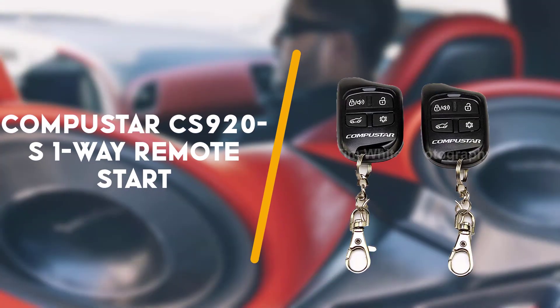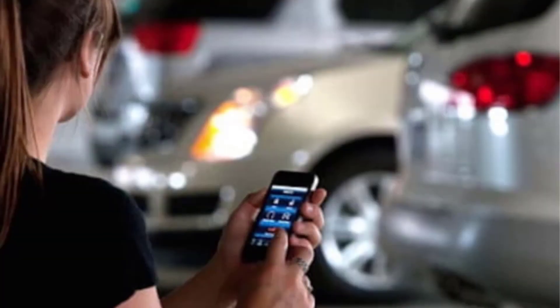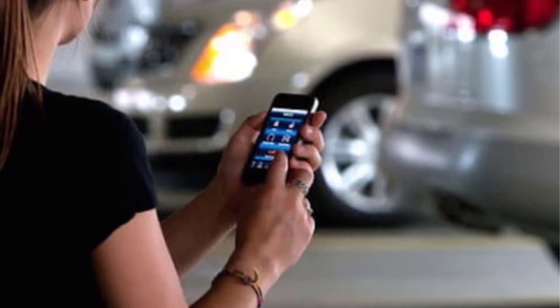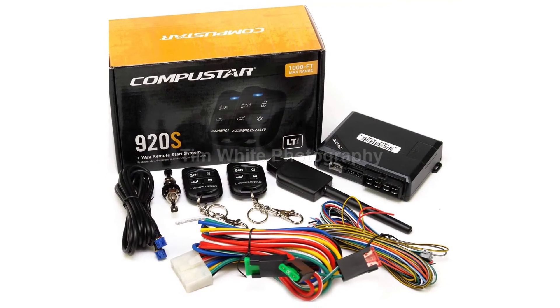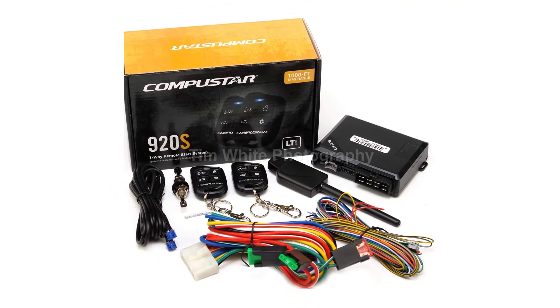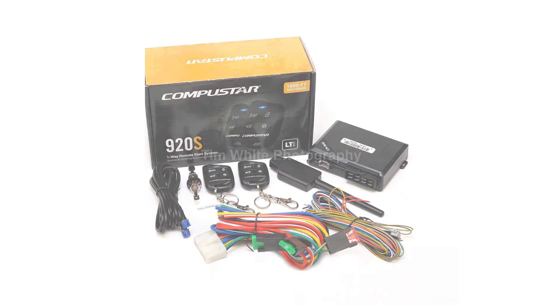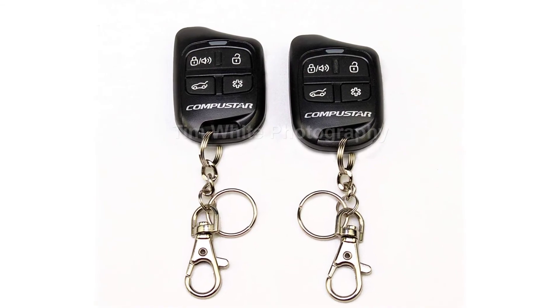Last but not least is the CompuStar CS920S One-Way Remote Start. This remote start system comes with 2 remotes, along with the wiring harness and hardware necessary for installation. It works within a 1000-foot range. Each remote is one-way and has 4 control buttons. The system is safe for a diesel engine and also includes a CM900 control module.